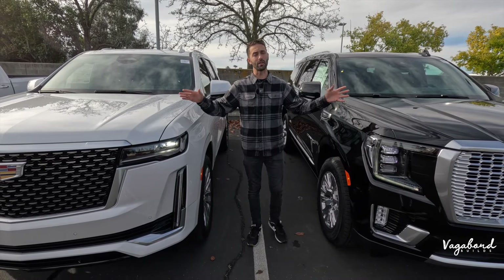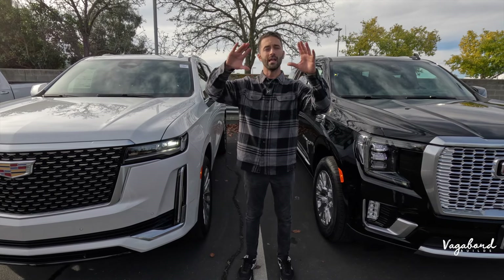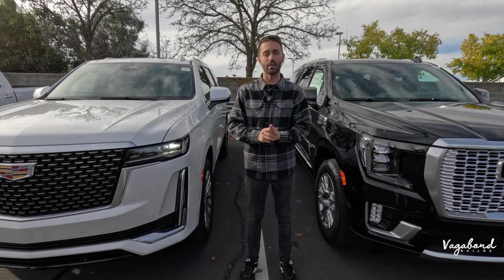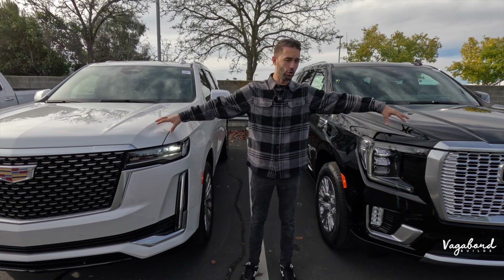We're going to mention the MSRP price, and we'll also put the sticker price in this video later on, so keep watching and stay tuned. Now let's go ahead and talk Cadillac Escalade and Yukon Denali.